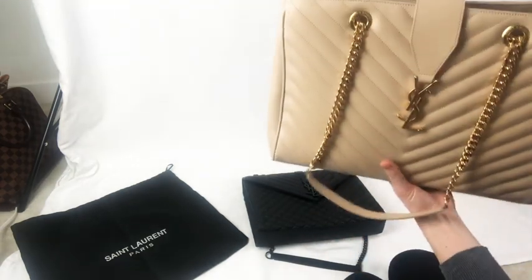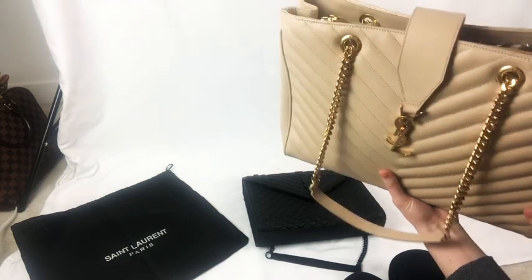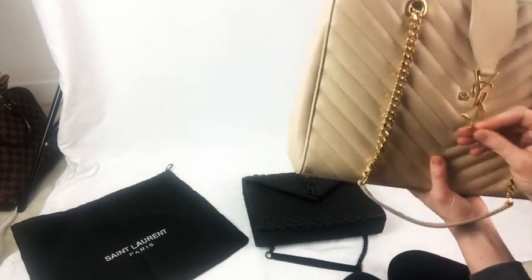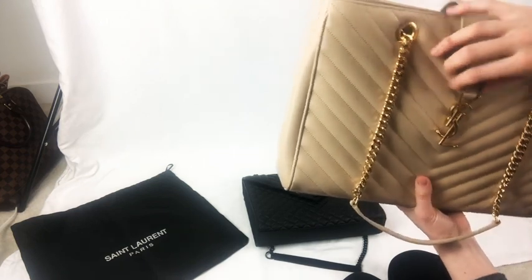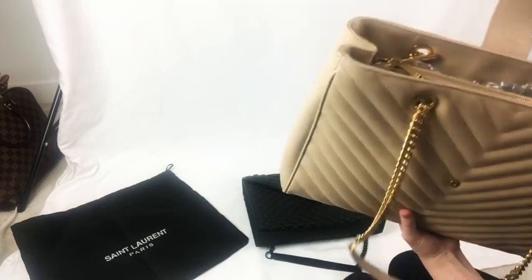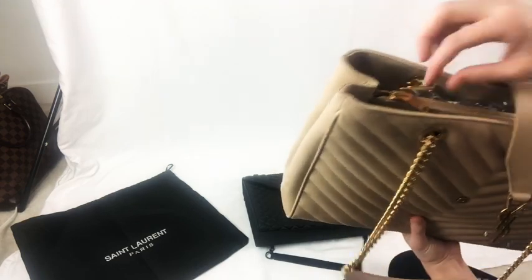As you can see, it just feels like a much nicer bag. The hardware clasp here fits nicely. And on the inside flap of the authentic tote, the logo has the N and the T joined.